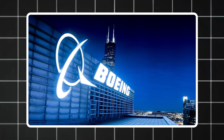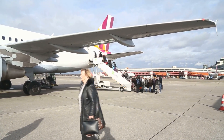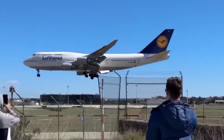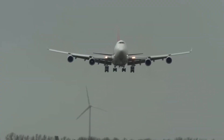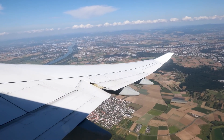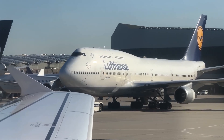So Boeing stepped in with a wild proposal — a jet that could carry over 400 passengers in a single flight. That was unheard of. They called it the 747, and the world had never seen anything like it. With four massive engines, a double-aisle body, and a wingspan wider than a football field, it would be the largest commercial aircraft ever built.